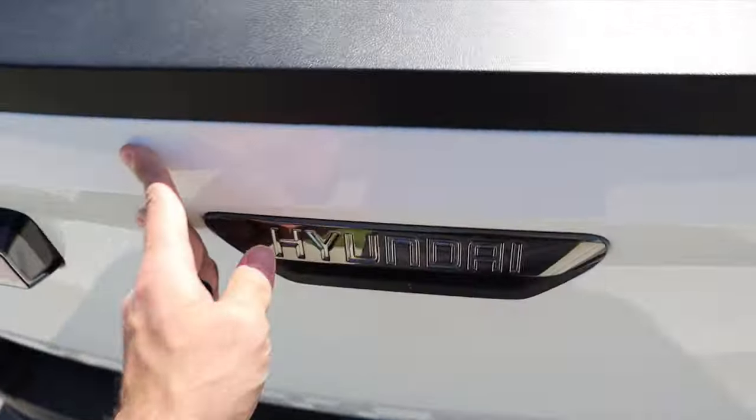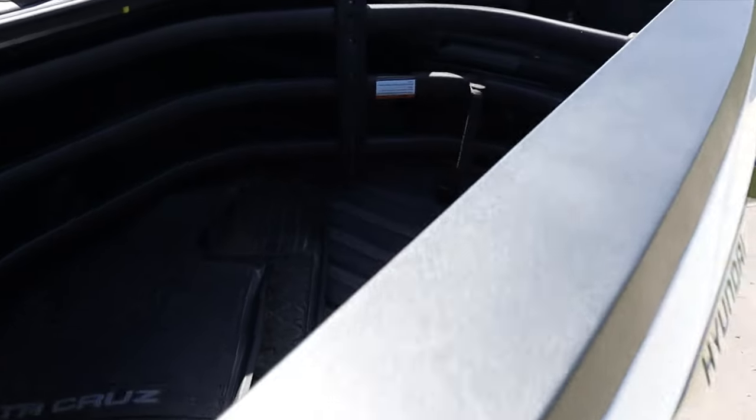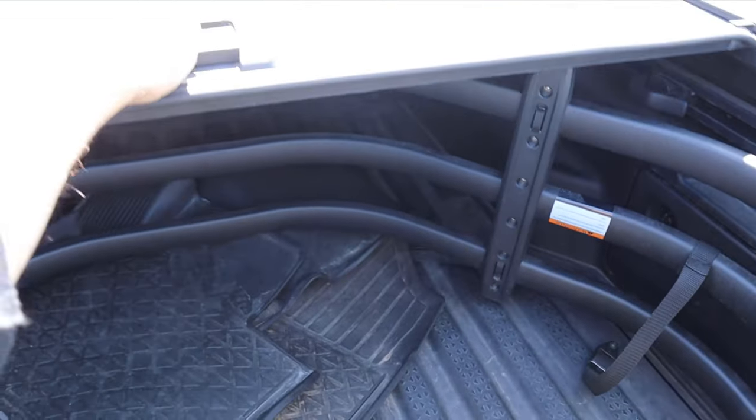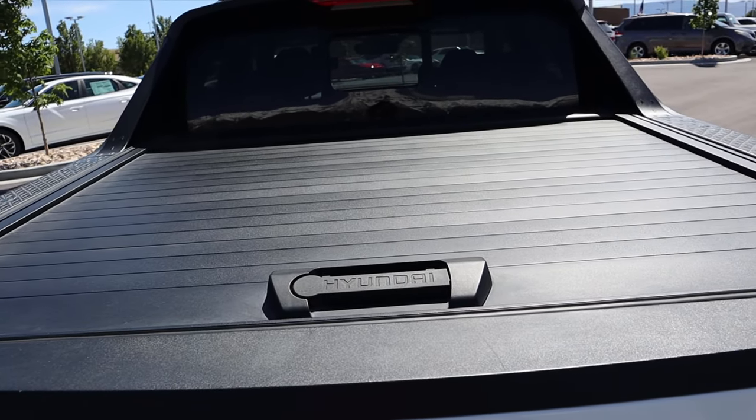Lifting the tailgate up, it's super light, and there's a little assist mechanism attached. You can also come to the side and reach over — it's such a short bed that you can just pull it back yourself.